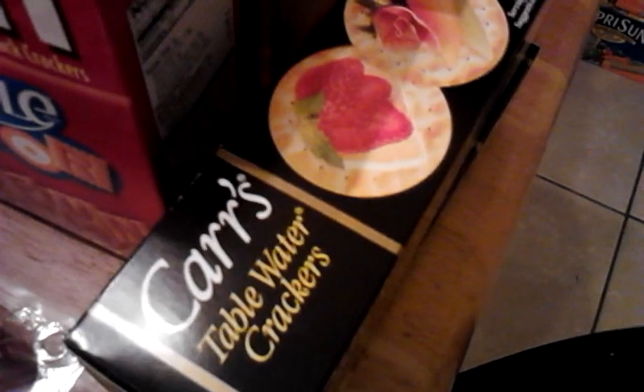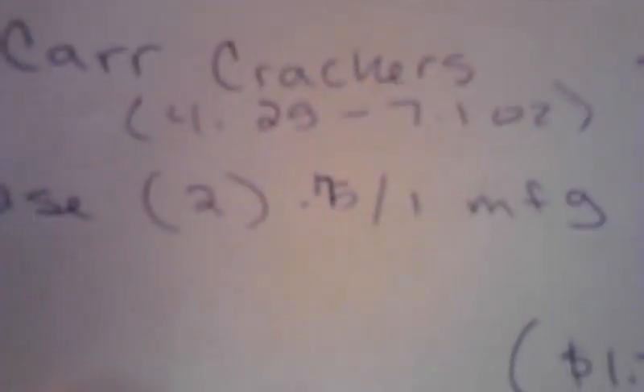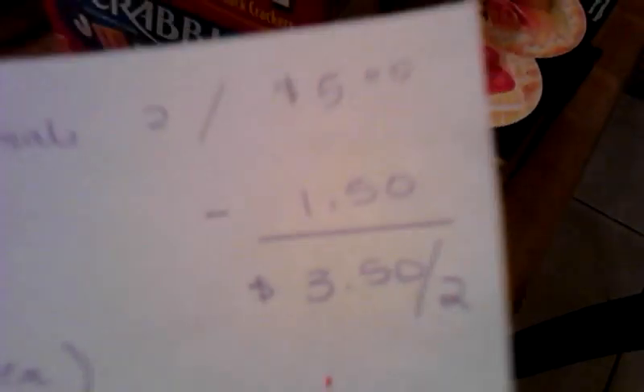These are my favorites — we like brie here, so my daughter can eat these with her brie. They're the Carr's Table Water Crackers. I've got two boxes of those. The Carr's Crackers were $2 for $5. I had $2.75 off one manufactured coupon out of the paper, so that dropped it down to $3.50 for two, or $1.75 each. Pretty good deal.